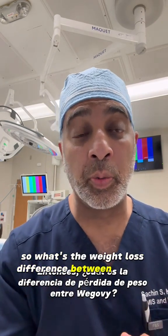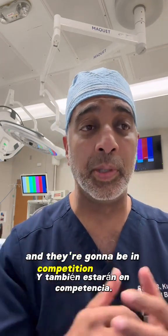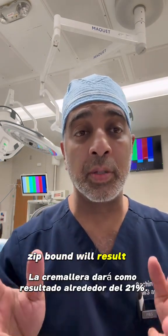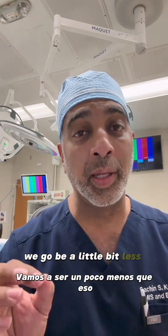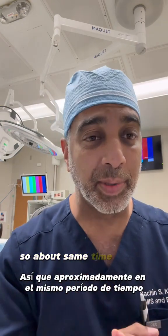So what's the weight loss difference between Wegovy and ZepBound? Obviously these are both really hot drugs and they're going to be in competition. ZepBound tends to give more weight loss than Wegovy in the clinical trials. ZepBound will result in about 21% of total body weight loss after a year and a half — that's an average. Wegovy is a little bit less than that, about 15% at 68 weeks, so about the same time period roughly.